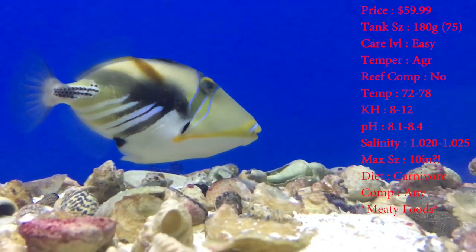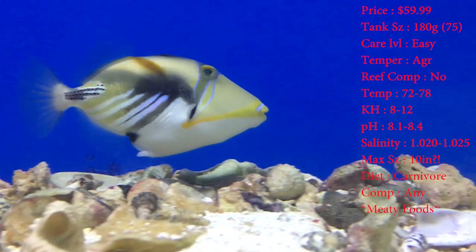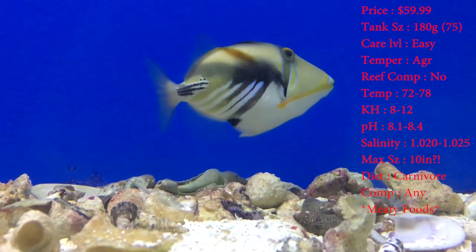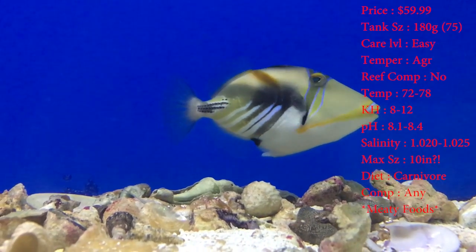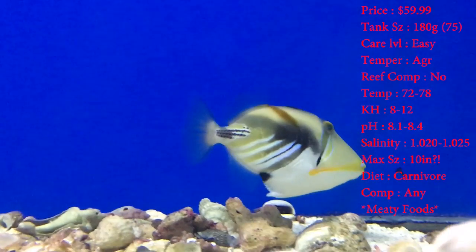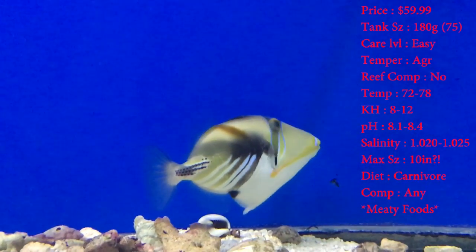The colors on them would look great in a reef tank. For your tank specs, keep the temperature 72 to 78. Your KH 8 to 12. pH 8.1 to 8.4. And your salinity 1.020 to 1.025. Normal stuff right there.